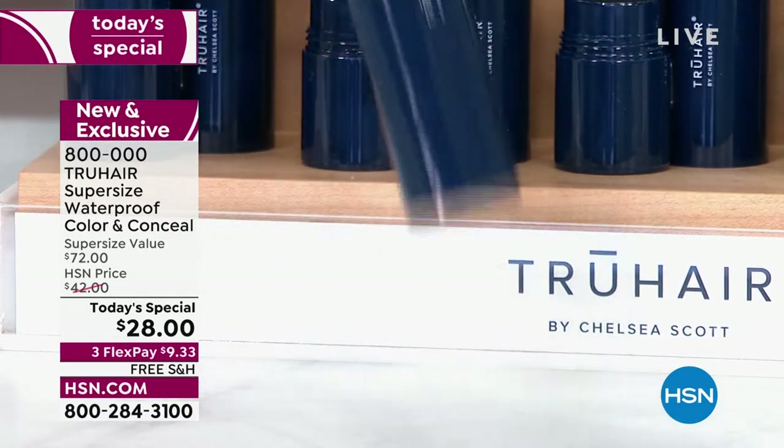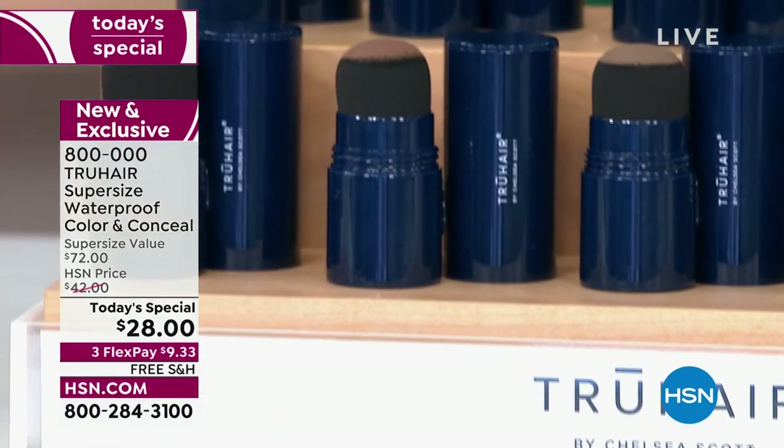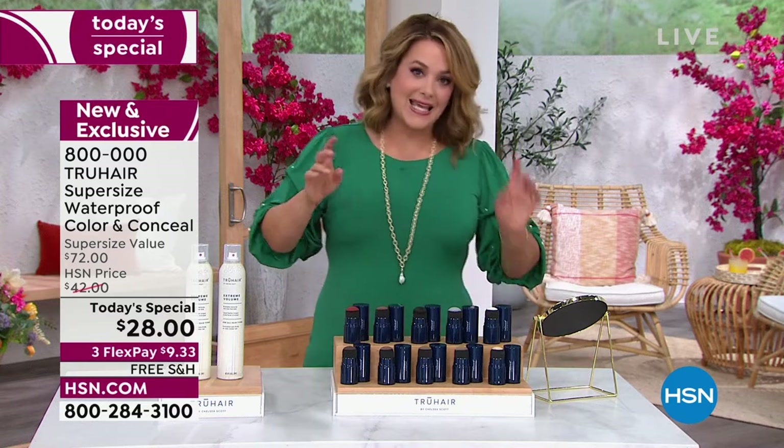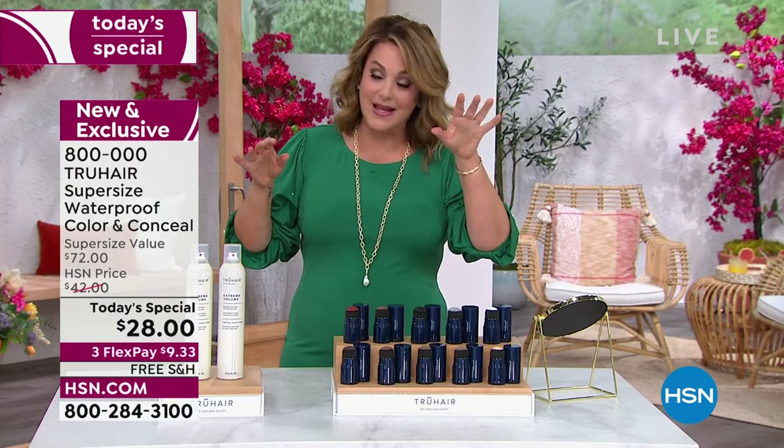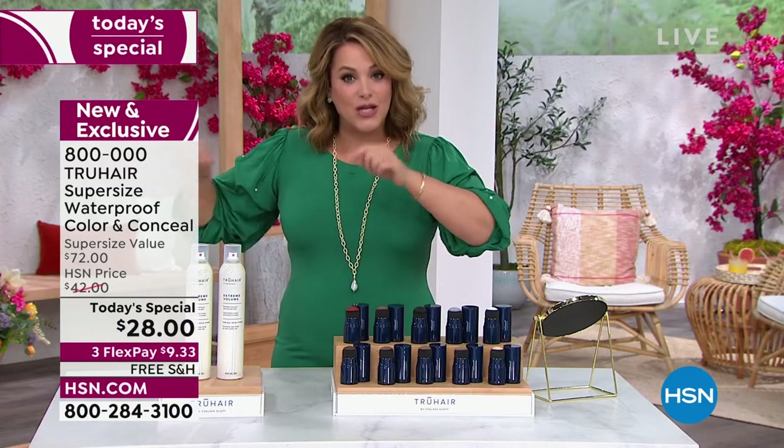So I keep mine — I keep the original powder formula, which I still love, in my drawer where I have my little hair clips and hair ties. It lives there forever. And I have one in my work bag as well. Remember the thin one that was like a mascara wand? It was like a portable lipstick-size one — I keep that one here at HSN.